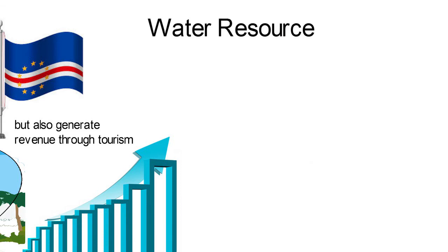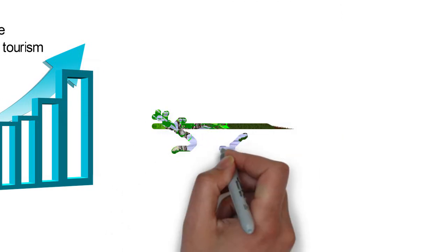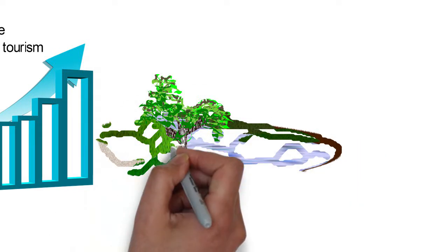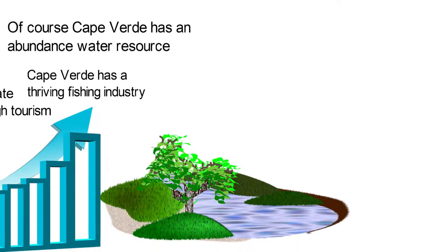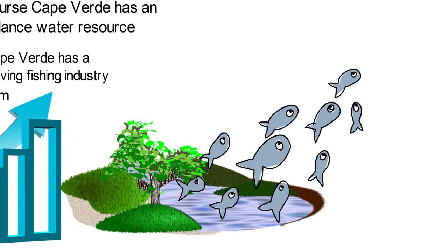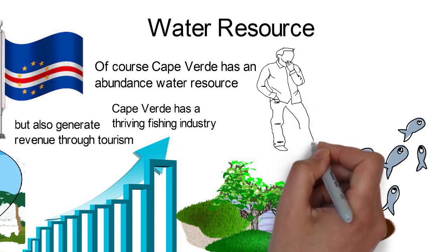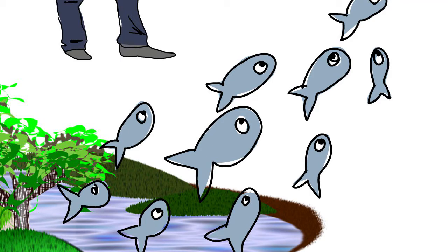Water Resources. Saying that Cape Verde has an abundance of water resources is stating the obvious. Situated right in the middle of the Atlantic Ocean makes that a pleasant reality. The surrounding body of water is home to a broad variety of marine life. Therefore, Cape Verde has a thriving fishing industry. The fishing industry is important to the country as it has a number of benefits. First, the sector is a source of food to the island nation. Secondly, fishing employs a large portion of the population. Also, the sector is a foreign income earner through fish exports.